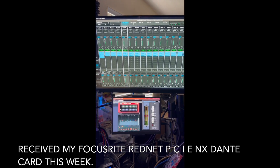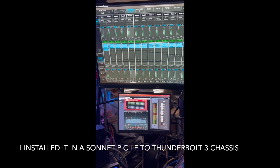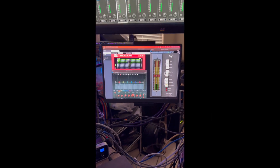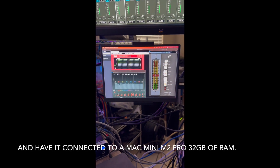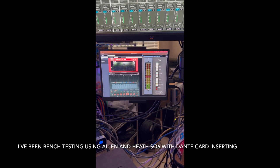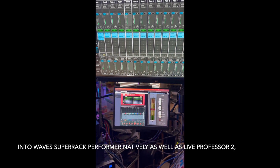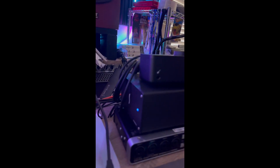Received my Focusrite RedNet PCIe NX Dante card this week. I installed it in a Sonnet PCIe 2 Thunderbolt 3 chassis and have it connected to a Mac Mini M2 Pro 32GB of RAM. I've been bench testing using an Allen and Heath SQ6 with Dante card, inserting into Waves Super Rack Performer natively as well as Live Professor 2, utilizing Waves and UA plugins.